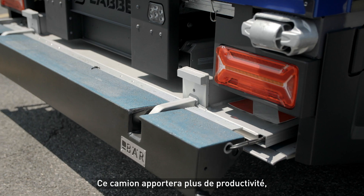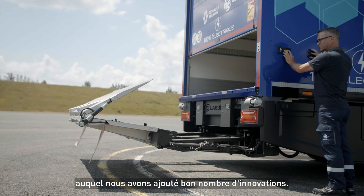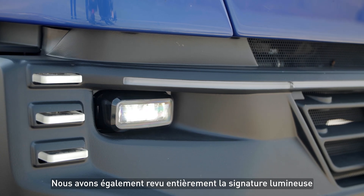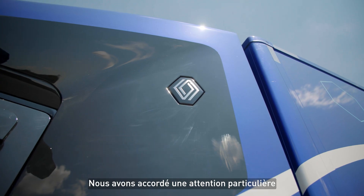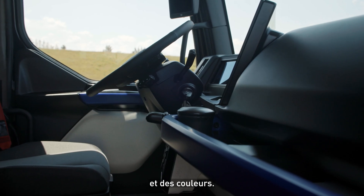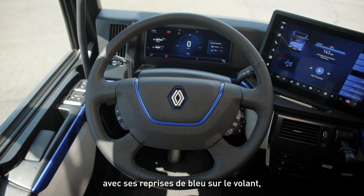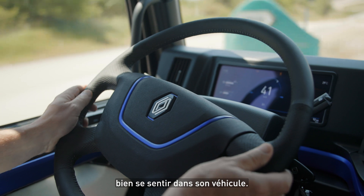This truck will bring more productivity — for example, with the tail lift, into which we have added a number of innovations. We also completely reviewed the lighting signature with very small and refined LED lamps. We put specific attention to the choice of materials and colors. I really find that the interior is very, very beautiful.